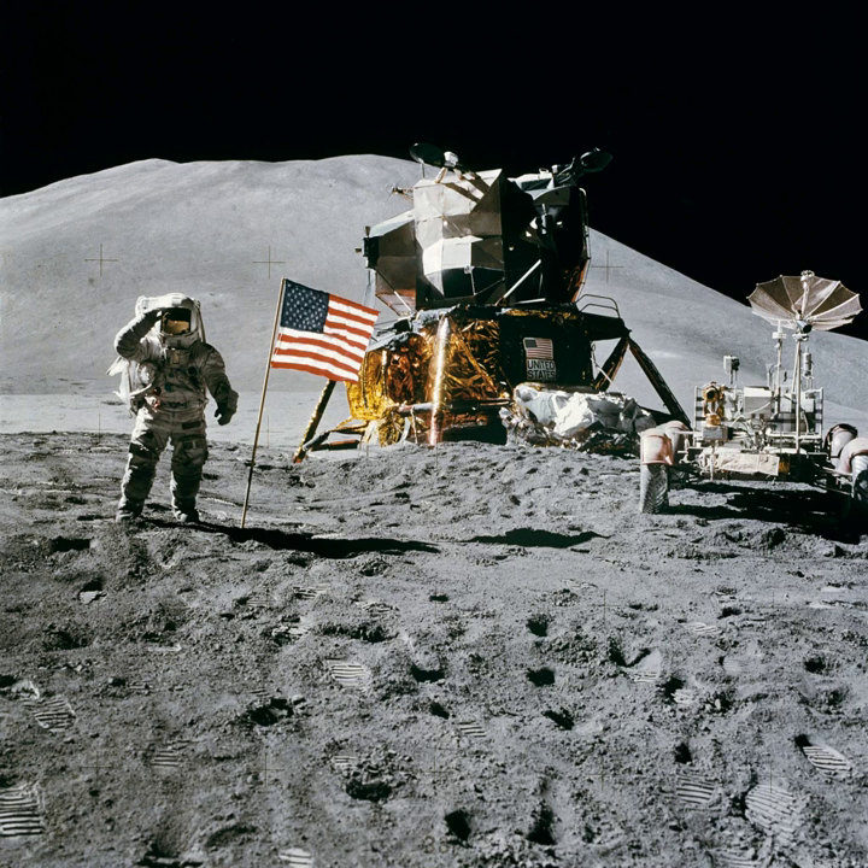At 11 hours 36 minutes into the mission, the S-IVB engine shut down, leaving Apollo 15 in its planned parking orbit in low-Earth orbit. The mission remained there for some two hours and forty minutes, allowing the crew to check the spacecraft's systems. At 2 hours 50 minutes into the mission, the S-IVB was restarted for Translunar Injection, placing the craft on a path to the Moon. Prior to TLI, the craft had completed 1.5 orbits around the Earth.